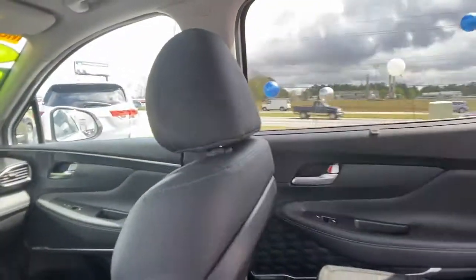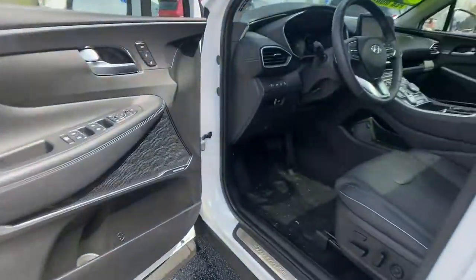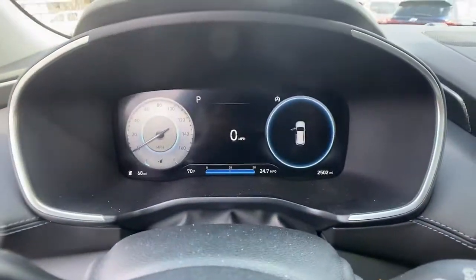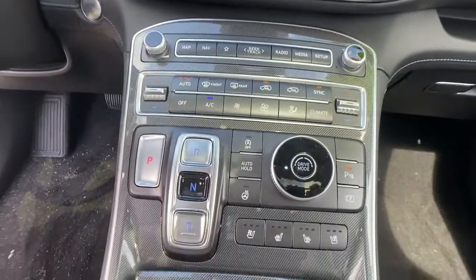Navigation system, keyless entry, sun and moonroof, power liftgate, electronic stability control, seat memory, trip computer, power windows, bucket seats, wheel locks.